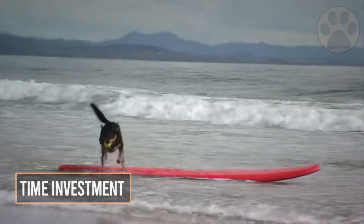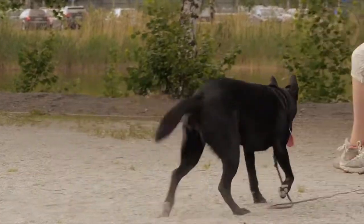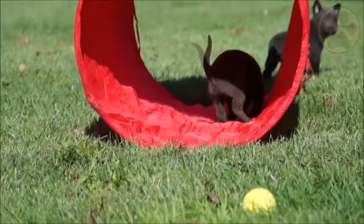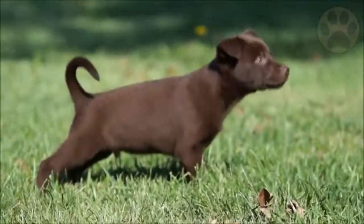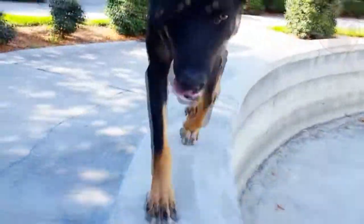5. Time Investment. It is extremely difficult for most owners to provide as much exercise as the Kelpie would like. Walking, running, swimming, and hiking are all activities that this highly energetic breed enjoys, and joining a canine sports club provides an excellent physical and mental workout that the dog will enjoy.